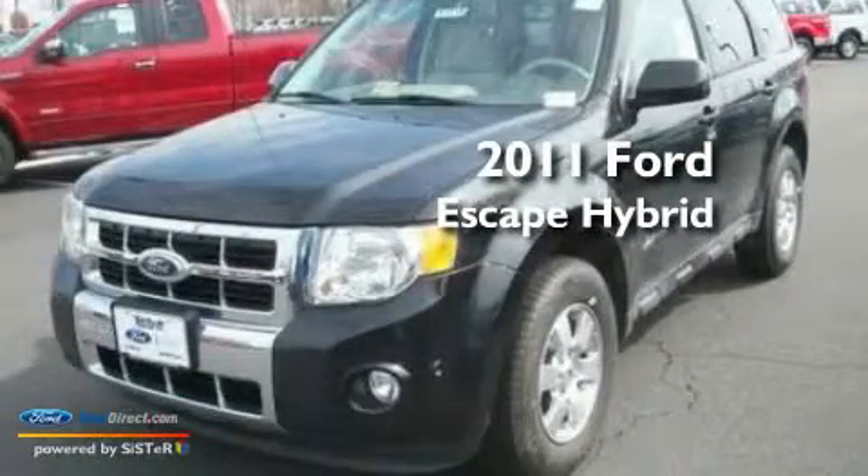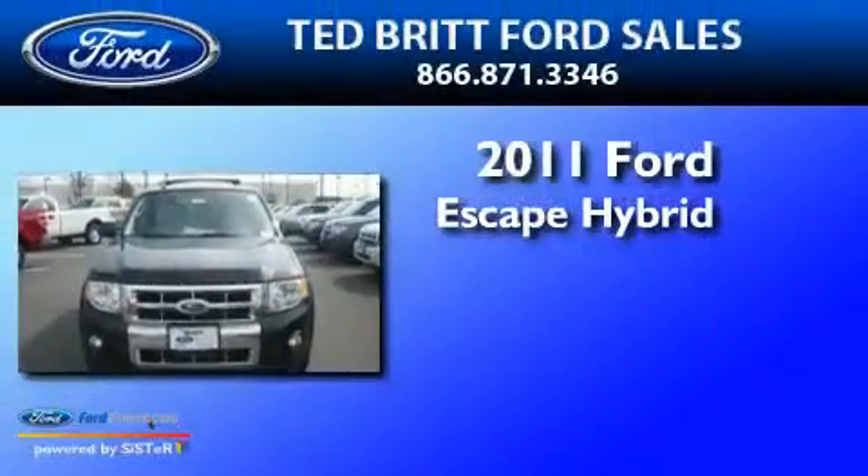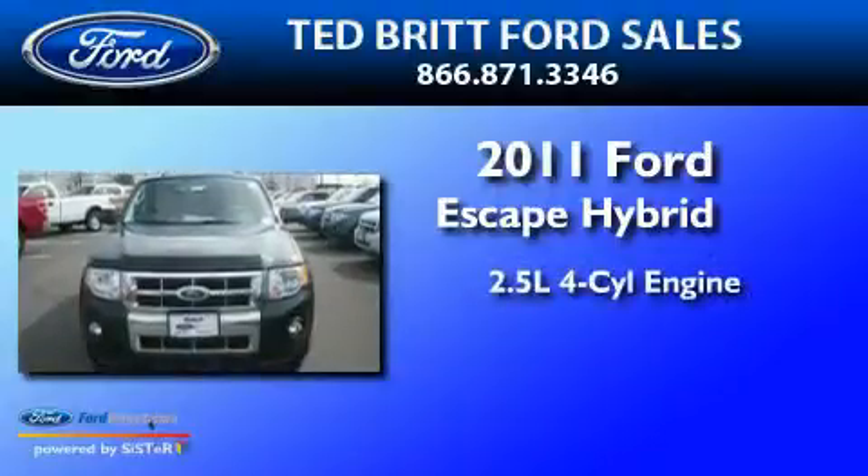This is a brand new 2011 Ford Escape Hybrid. It features a 2.5-liter four-cylinder engine and a continuous variable transmission.